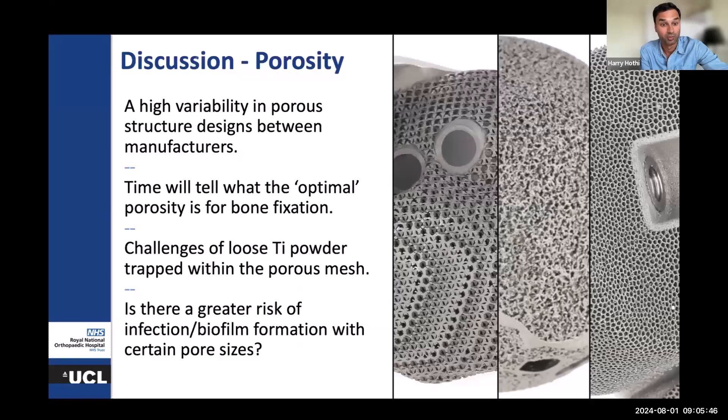If there is an optimal porosity, we do know that there are challenges of potentially loose titanium powder being trapped within the porous meshes. This is something we have seen in the past and are seeing in some of the work we're doing right now. A real concern is that of infection or biofilm formation, which may increase as a risk with certain pore sizes or porous structures.